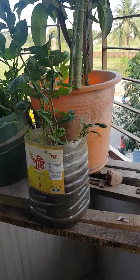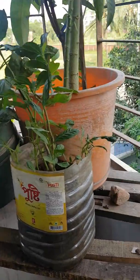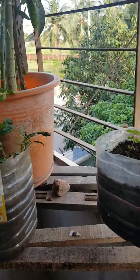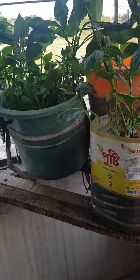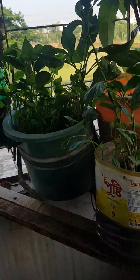I uploaded one video where you saw five plants. Now I'm uploading another video. I bought many plants, so let's start.